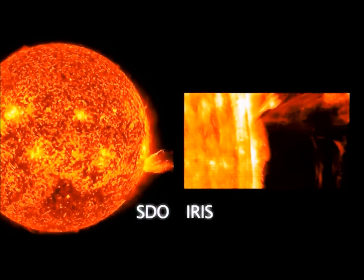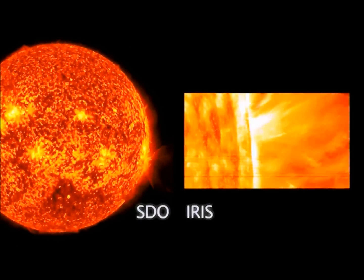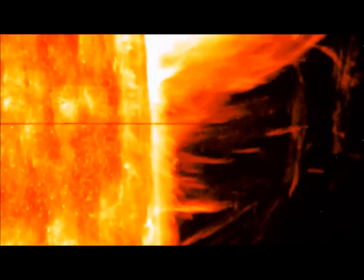Solar flares are frequent, but from time to time a powerful solar flare is recorded and placed into the X-class category. Classes of solar flares are based on X-ray brightness and the wavelength range of 1 to 8 angstroms.